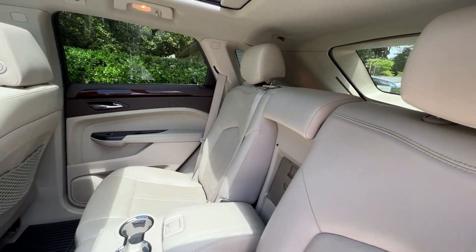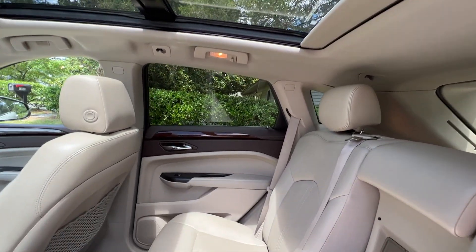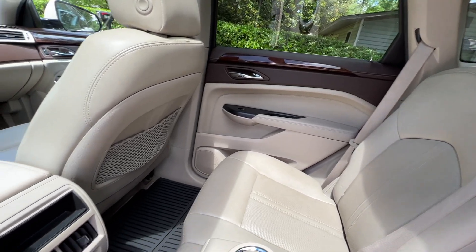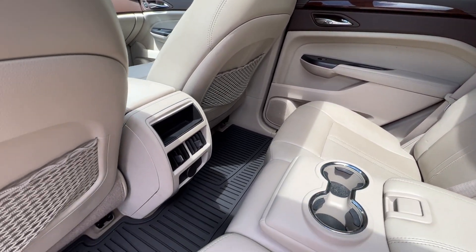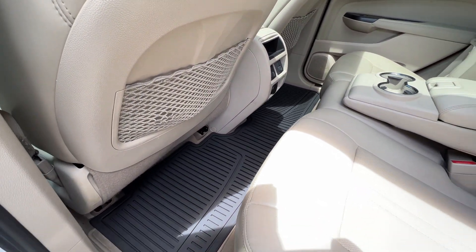Here's a shot of the back seat, equally as clean — the leather's in great shape. There's no smoky smell or pet odor. It has rear AC and the Cadillac rubber floor mats are present here in the second row as well.